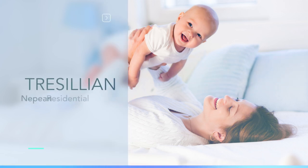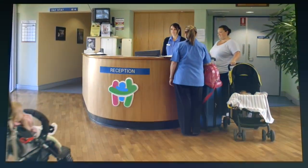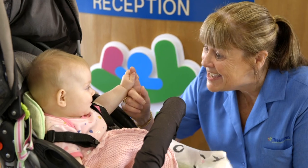So you have a referral to Tresillian Nepean's residential unit. We're based here at Kingswood, just behind Nepean Hospital. When you check into Tresillian there's a few things you'll need to bring, as our program runs over four nights and five days.